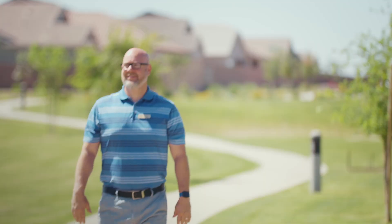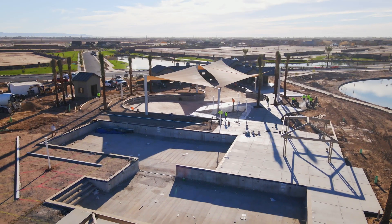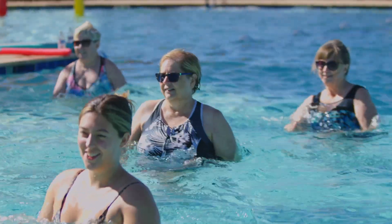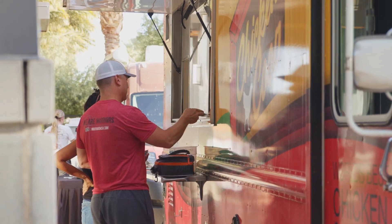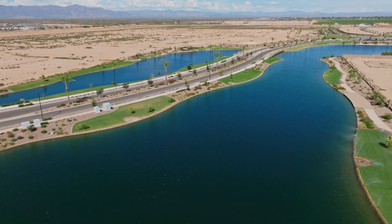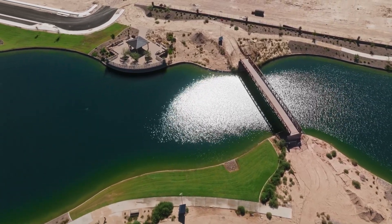I'm David Short, community manager with CCMC managing the community at Fulton Homes at Barney Farms. CCMC has had a core value of providing lifestyle and events long before it was an industry standard, and it really helps build that sense of community and connect people. We look to provide events for those of all ages, building traditions around the holidays, and events tied to the history of this land and its agricultural nature — the farms that used to be here.